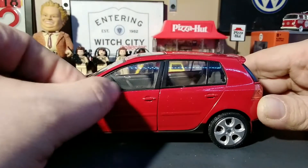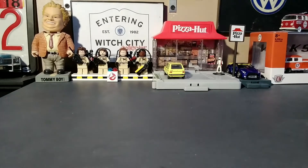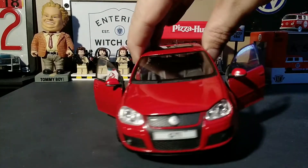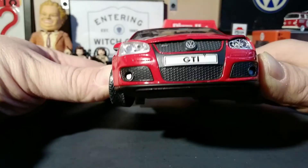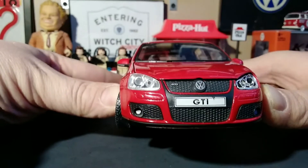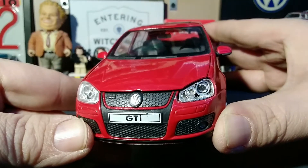It has fully opening doors on both the driver and passenger side. Moving to the front, there's a nicely detailed grille, badging, bottom grills, fog lights, lens headlights, and multi-piece construction. Unfortunately one of the lenses is missing, but you can see that in the headlights they have actual light bulbs in there.